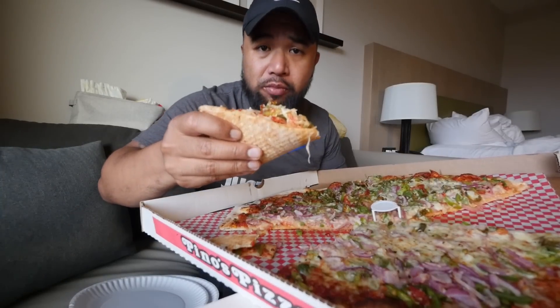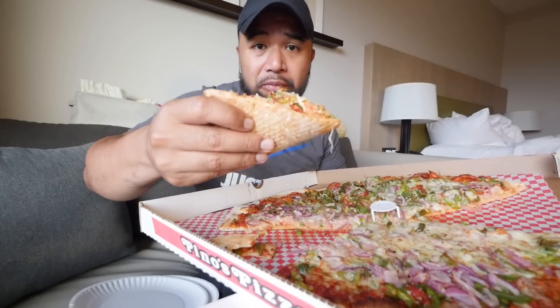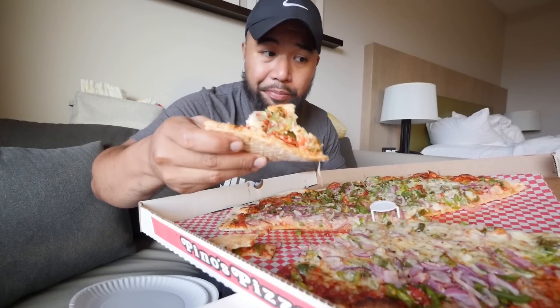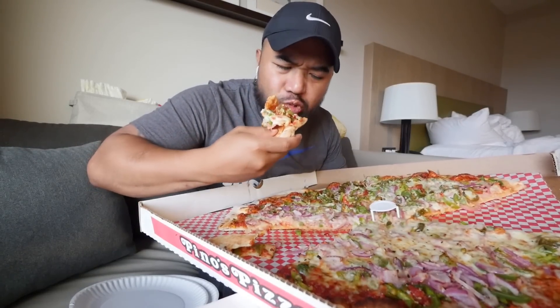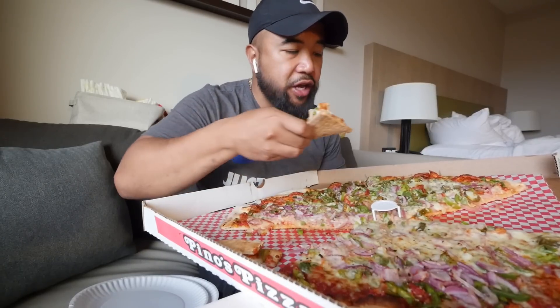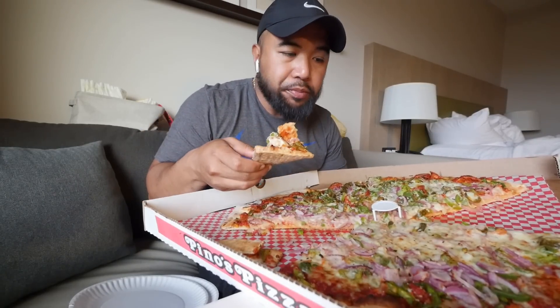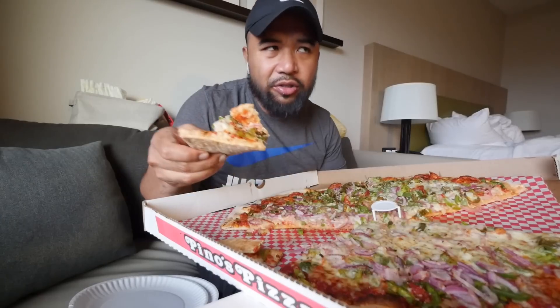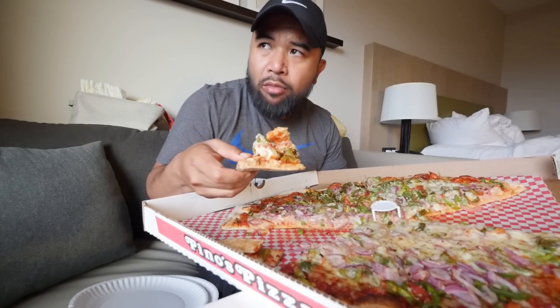All I gotta say is that pepperoni on this — it's a must if you guys eat pepperoni, if you guys eat pork. It's pretty damn good. Shout out to Ocean City, Maryland. I think I'm gonna eat one more slice of the pepperoni. This is a little different vlog — it's a vacation vlog. It's not really how I normally do it back home, which is more formatted. This one's more like winging it.